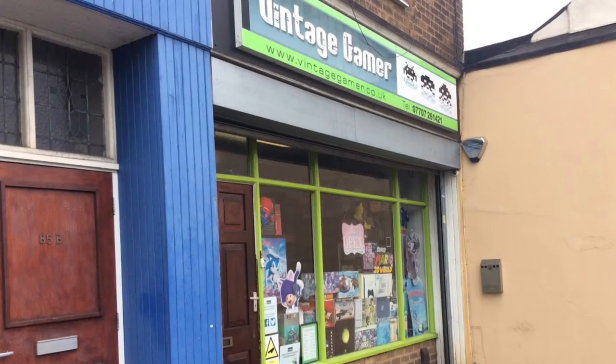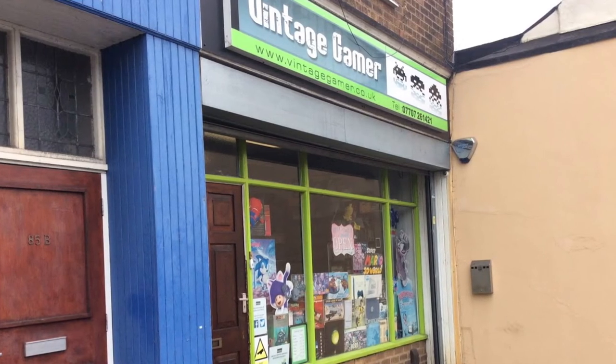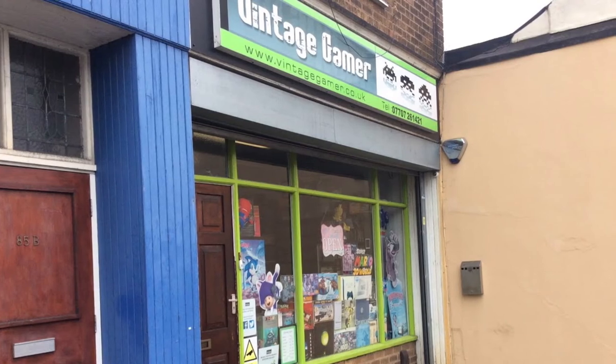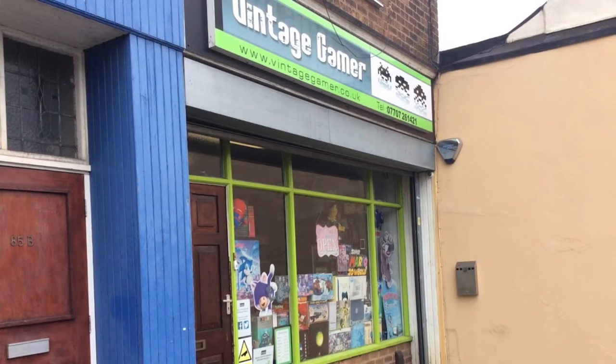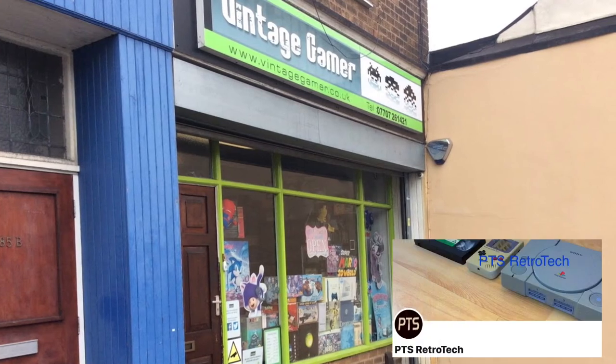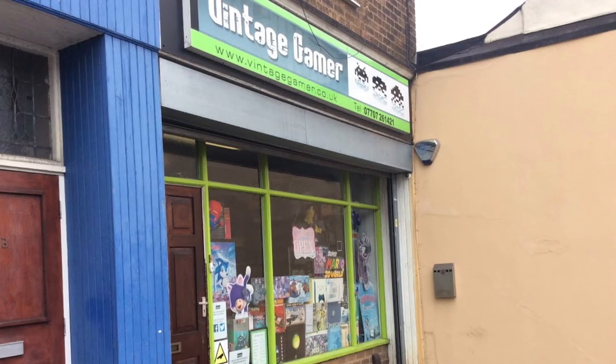Alright guys, I think we're at the end of the video. Thanks for your time, Nick. I will put everything in the description for Vintage Gamer and their Facebook channel. Hope you guys enjoyed the tour and the interview at Vintage Gamer in Hal Zawin. I will put everything in the description below so if you want to check it out you can. Don't forget to drop me a follow on Twitter as well if you want to keep updated with the retro stuff. I'll catch you guys in the next one — thanks for watching.